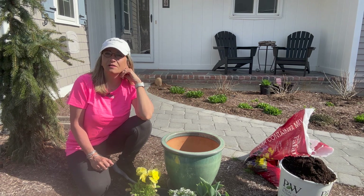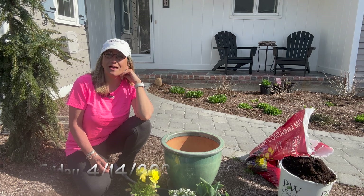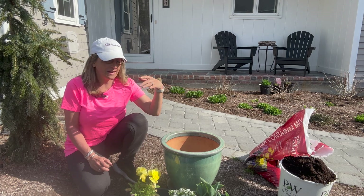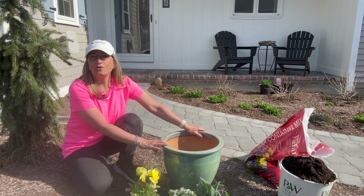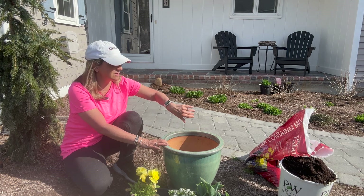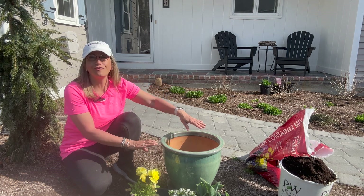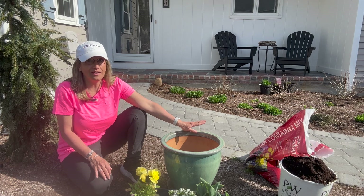Hi friends, it's Carol from Cape Cod Cottage Gardening here on Cape Cod, Massachusetts in Zone 7a. Today I'm going to be planting up a spring pot. I'm really excited to do this. The weather is unseasonably warm here — it is 9 a.m. and it is already 73 degrees out. That is super warm for April on Cape Cod.